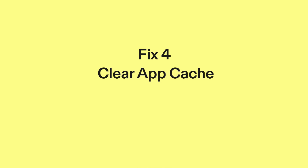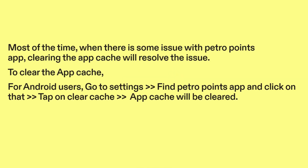Fix four: clear app cache. Most of the time, when there is some issue with the PetroPoints app, clearing the app cache will resolve the issue. To clear the app cache for Android users: go to Settings, find the PetroPoints app and click on it, then tap on Clear Cache. The app cache will be cleared.